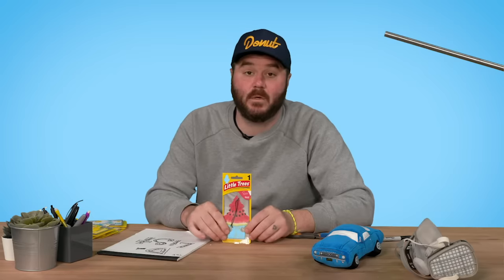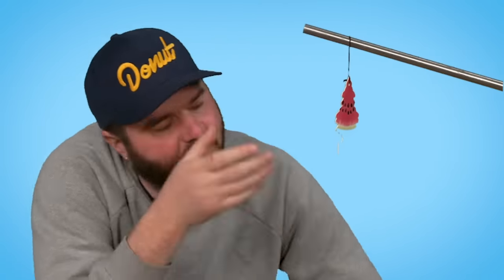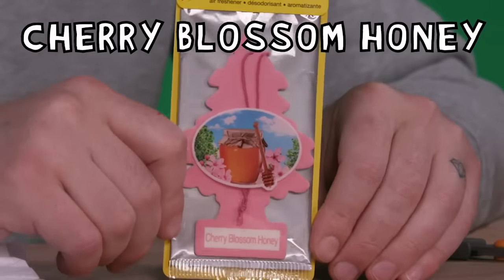It doesn't say on the package but I'm assuming it's watermelon — yep, just called Watermelon. I love the design. It's very subtle. 84. Cherry Blossom. 57.